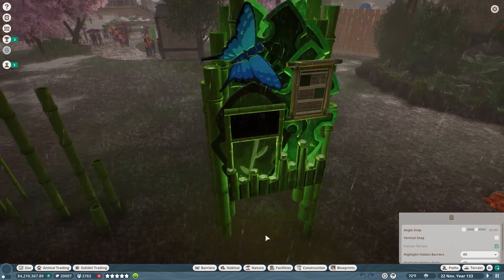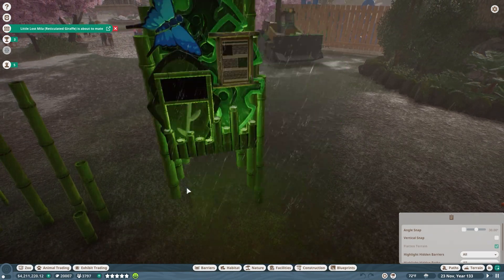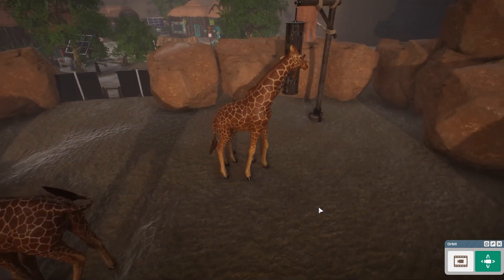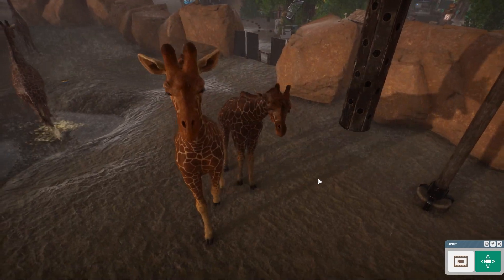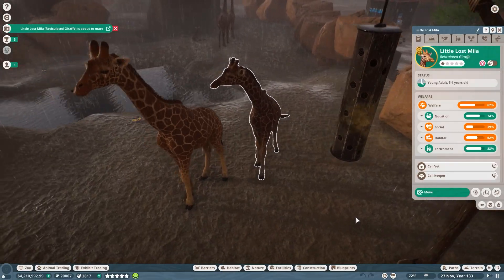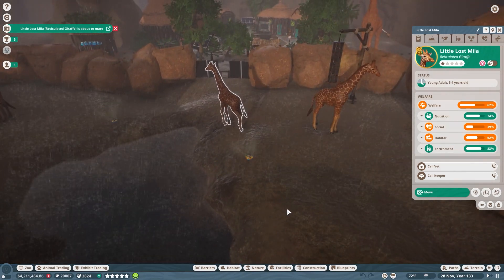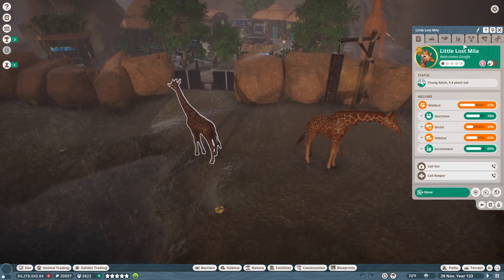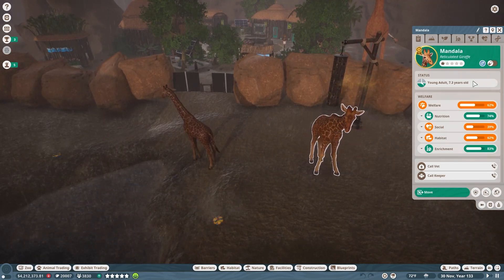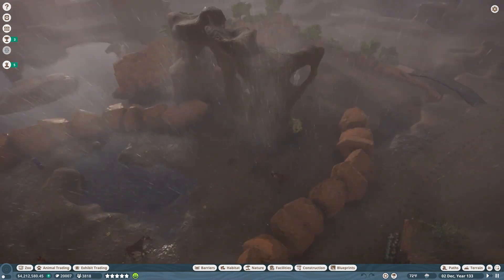And it even has a handy dandy little screen — oh my gosh, Mila is mating! Mila! You've grown up so fast, Mila! Mila's little lost Mila at 5 years old has gone ahead and she has snagged herself a mate in none other than Mandala, a 7-year-old young adult male who we actually need to go ahead and give a lot more space to.